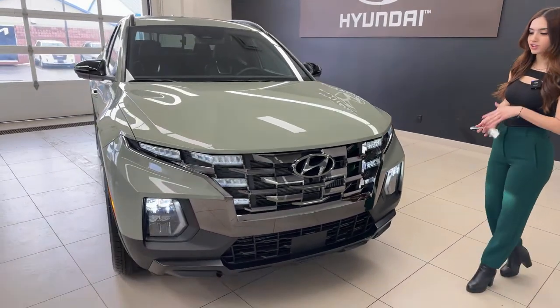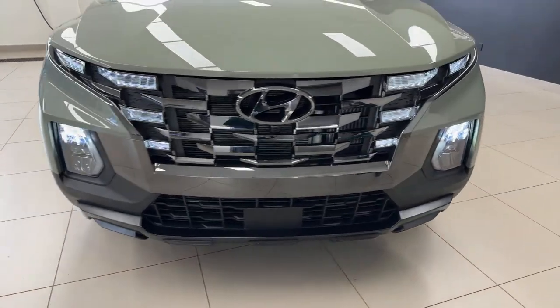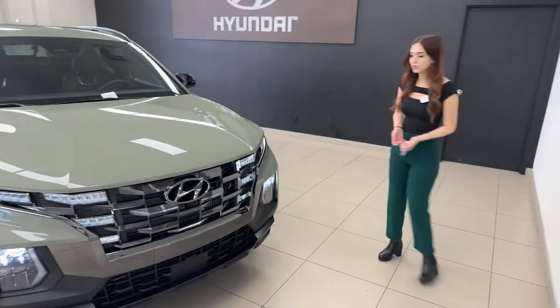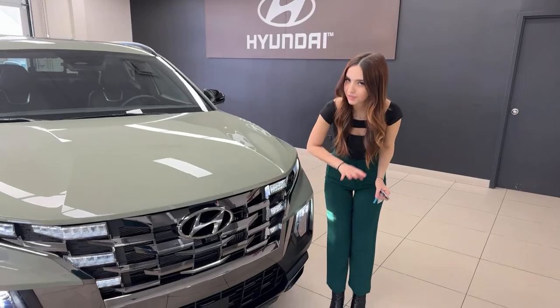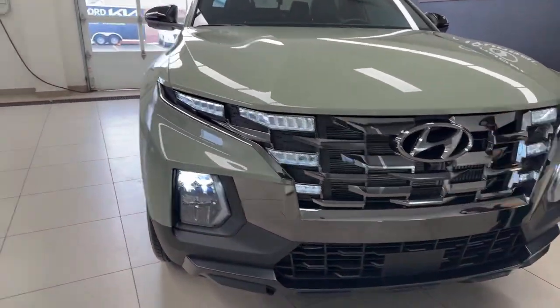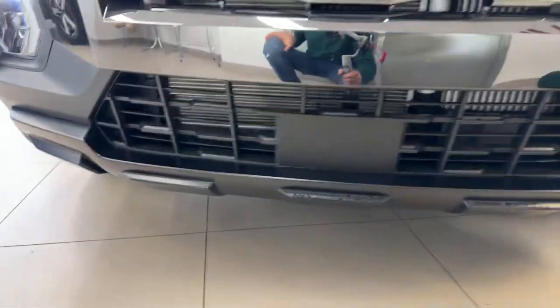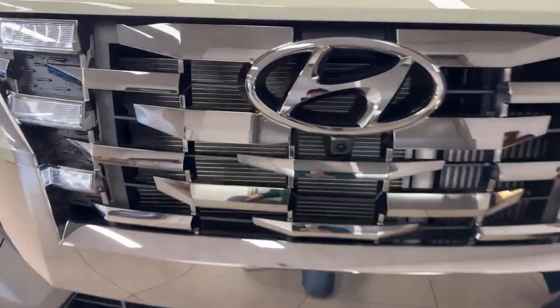The front grille is dark chrome — in some lighting it can look almost blacked out, and in bright light it looks more chrome. The Hyundai logo and everything in the grille is the same material. At the bottom of the Santa Cruz we get these off-road-style skid plates, which give it a rugged look despite the luxurious finishes.